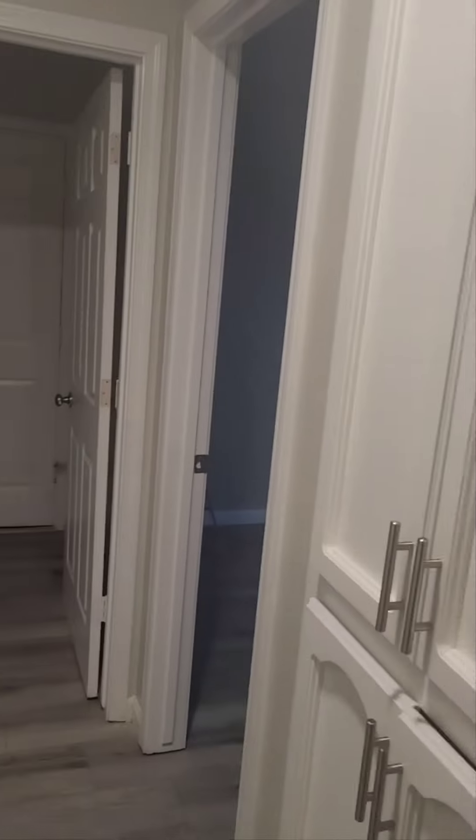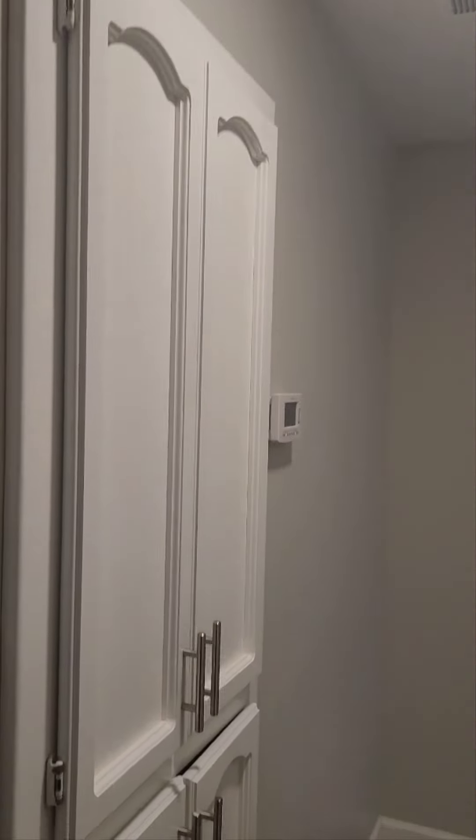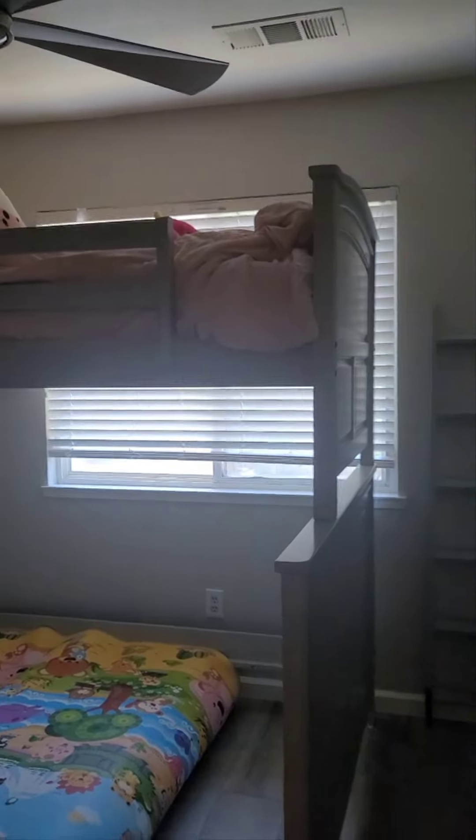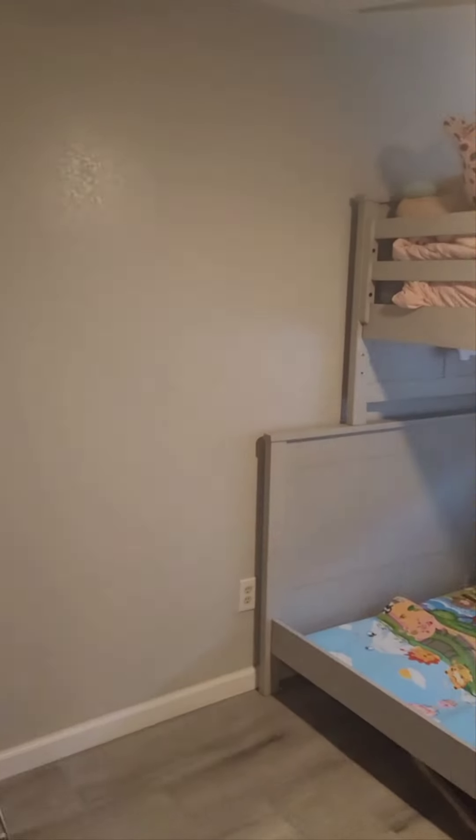Nice size room. Going down the hall, more cabinetry in the hallway, which is great for storage. The house is nicely maintained. And this is going to be the third room — three bedroom, two bath.